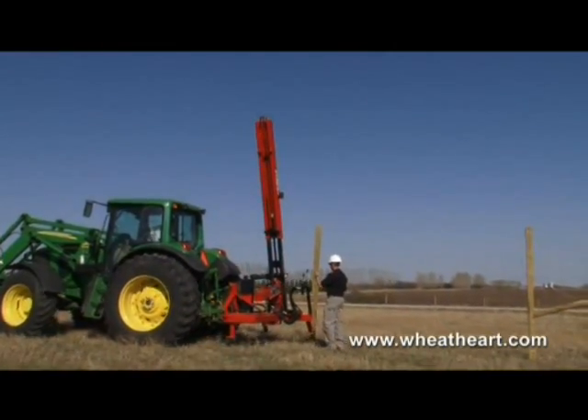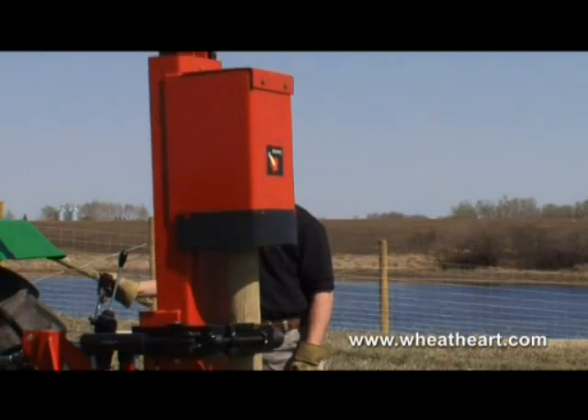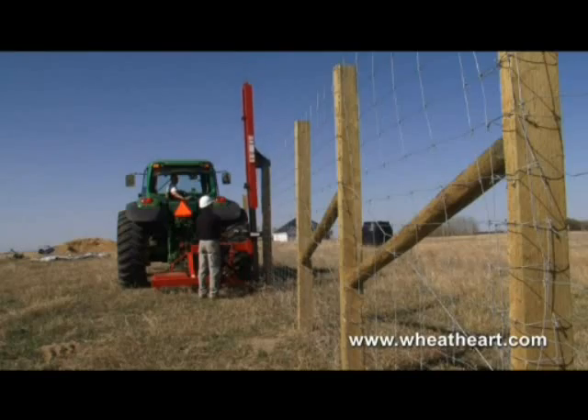From tall fencing to guardrails, no matter what the task, there's a Wheathart high and heavy hitter that's just right for the job.